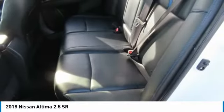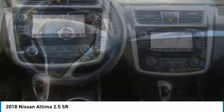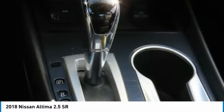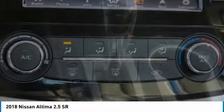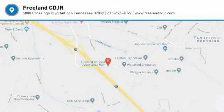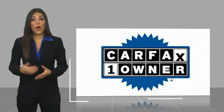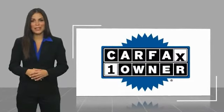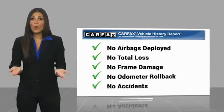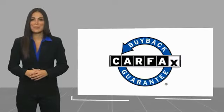Call or stop in today. This is a one-owner vehicle with a Carfax Vehicle History Report. Be sure to find a complimentary copy of this report online or contact the dealership. This vehicle qualifies for the Carfax Buy Back Guarantee.